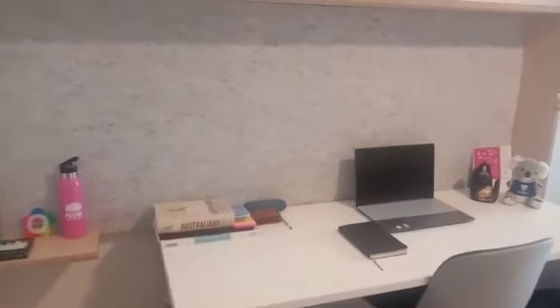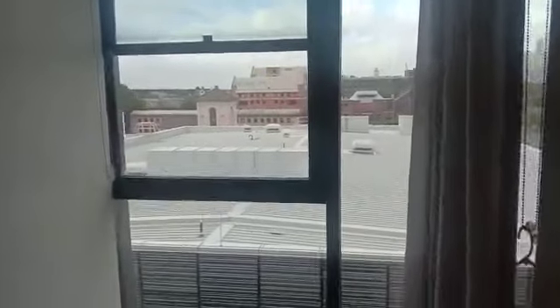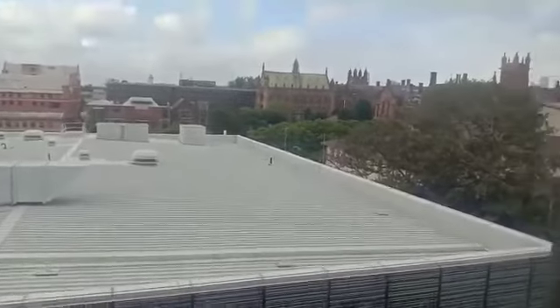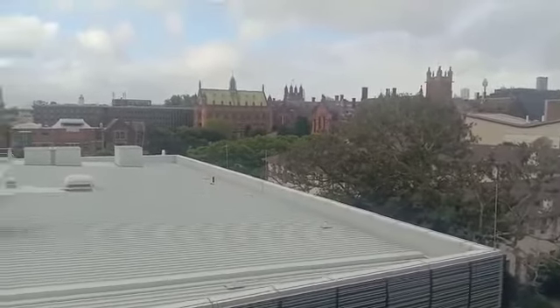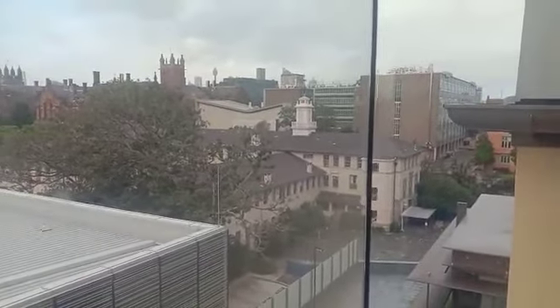Here I can keep my laptop, books, and some other stuff. There's a bed and a couch where I sit and can watch television. As you can see, it's an air-conditioned room. Let me take you to the favorite part of my room — the window-come-balcony, from where I can see the campus area and the beautiful Sydney University quadrangle. Isn't it amazing? It looks so beautiful!